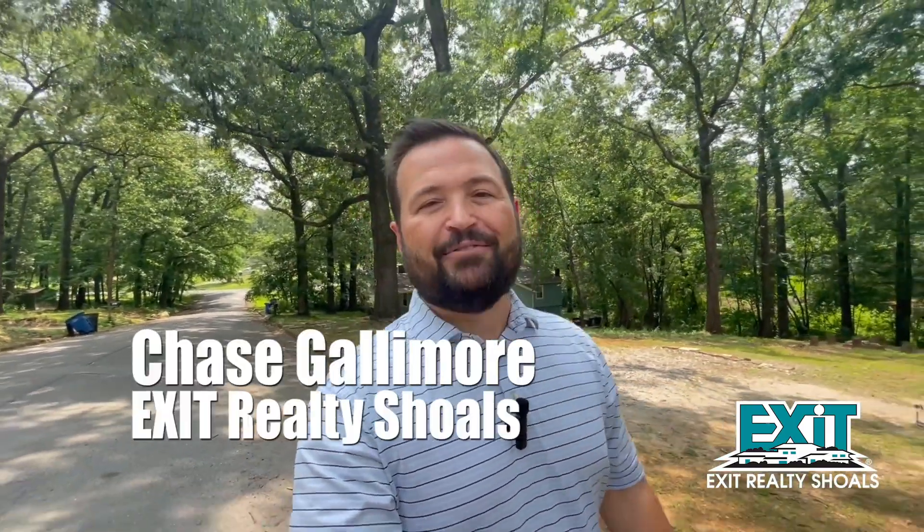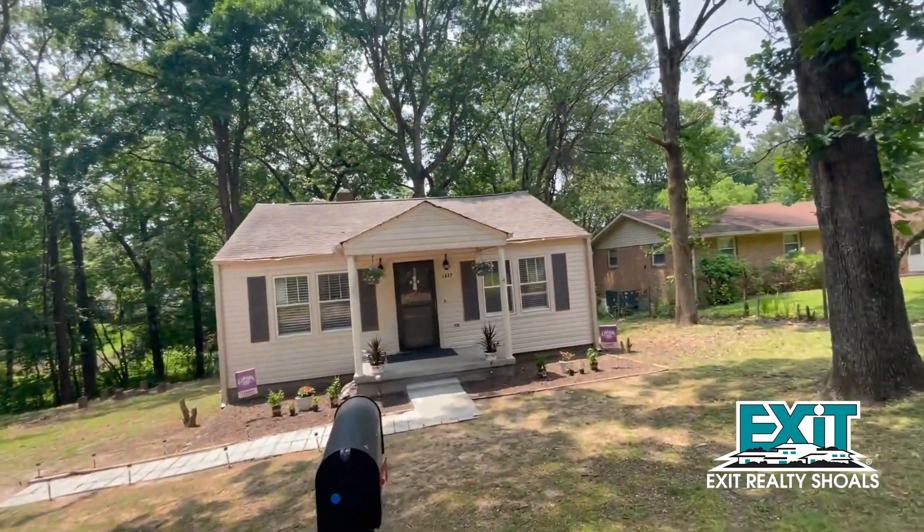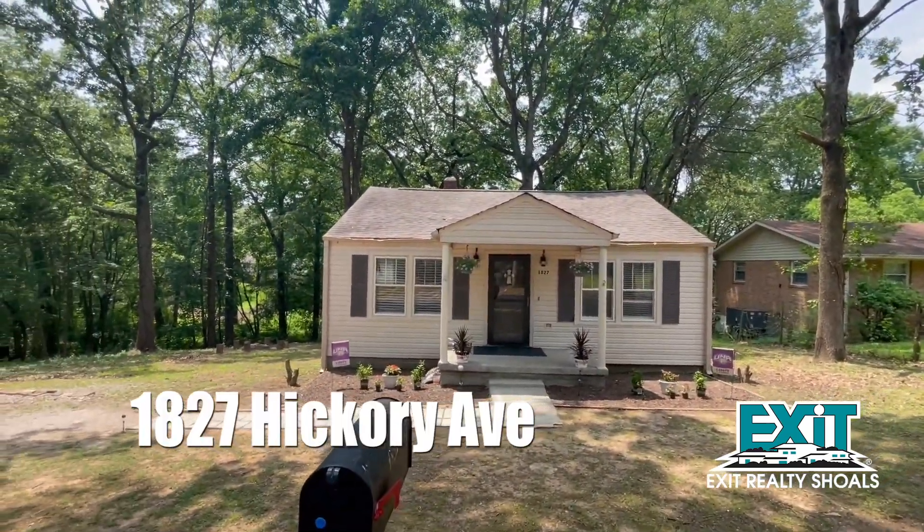Just north of downtown Florence and just over a mile to the University of North Alabama, you'll find this peaceful retreat on Hickory Avenue. Hey, I'm Chase Gallimore with Exit Realty Shoals and this is 1827 Hickory Avenue.